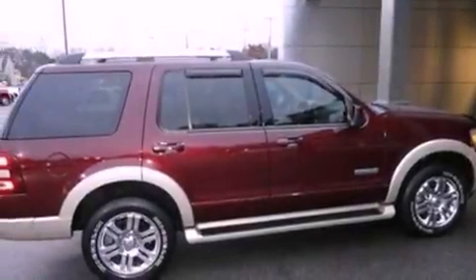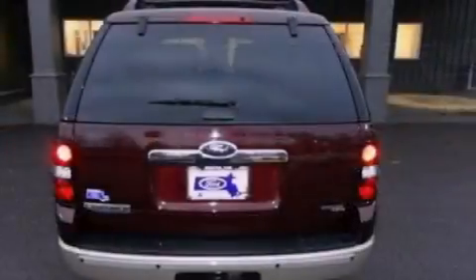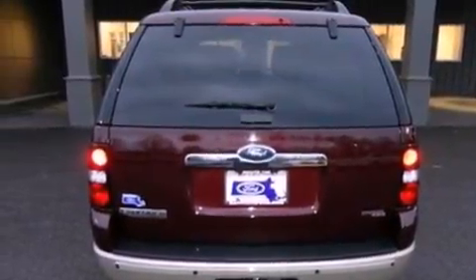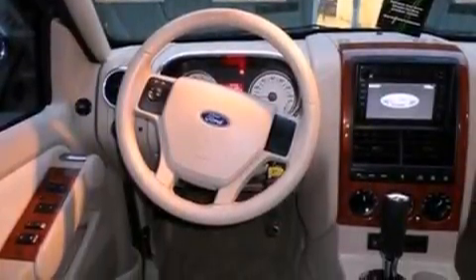Additional features include roof rails and a tire pressure monitoring system, air conditioning, cruise control, an auto-dimming rearview mirror, a CD player, leather seats, a trailer hitch receiver, running boards, dusk-sensing headlights, and front and rear reading lights.